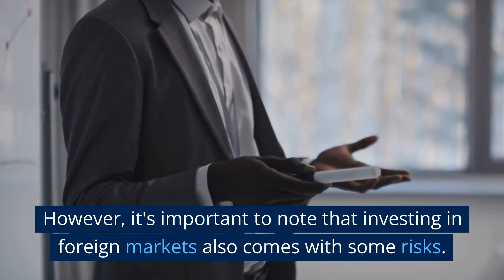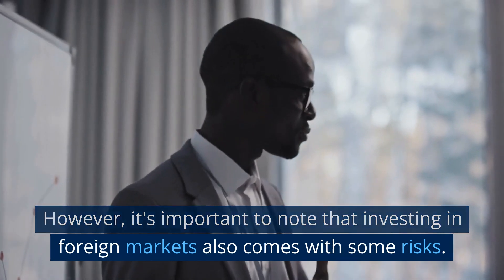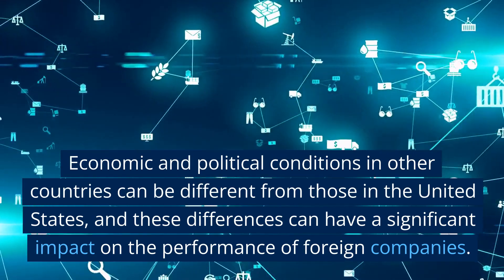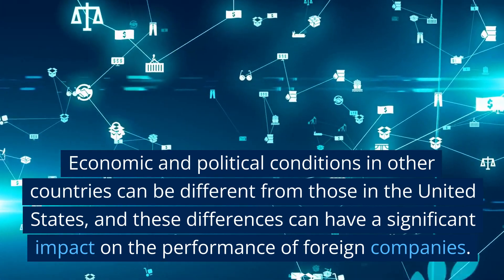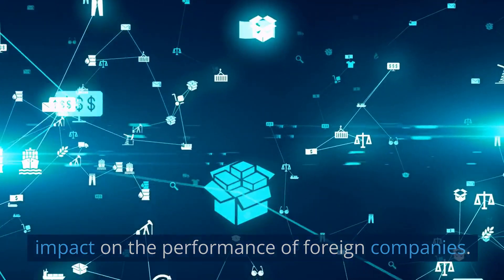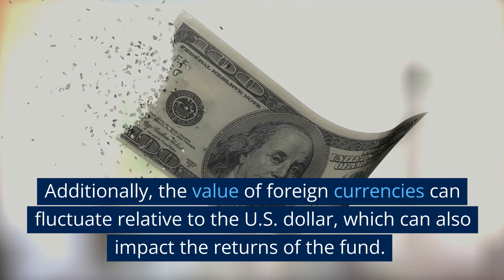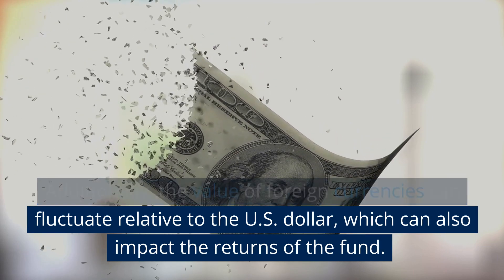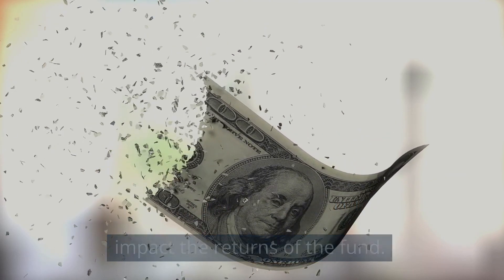However, it's important to note that investing in foreign markets also comes with some risks. Economic and political conditions in other countries can be different from those in the United States, and these differences can have a significant impact on the performance of foreign companies. Additionally, the value of foreign currencies can fluctuate relative to the US dollar, which can also impact the returns of the fund.